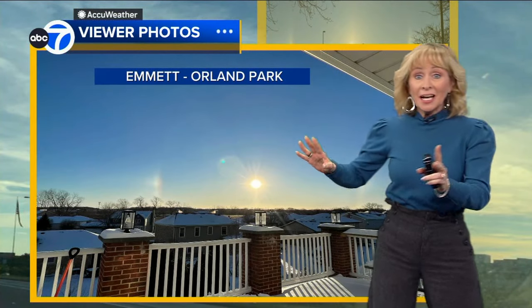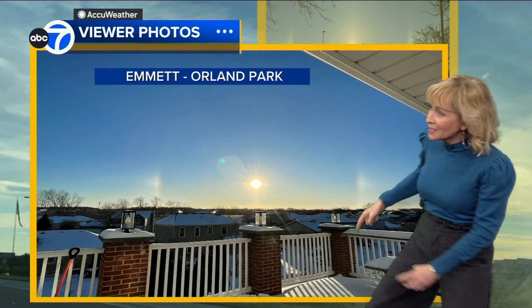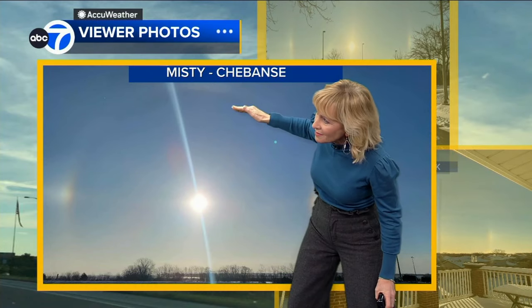I got another great picture from Emmett, who took this in Orland Park. There you see a little rainbow on this side, a little rainbow on this side. And then down along the Kankakee and Iroquois County line from Misty — there's another one. You almost get kind of a halo effect with that one right there.